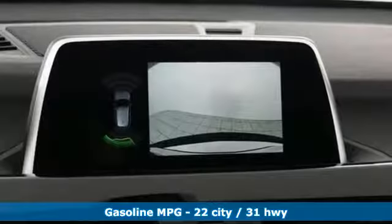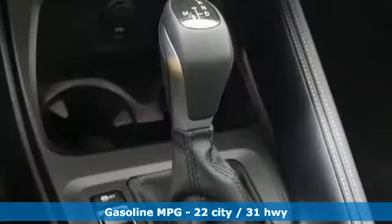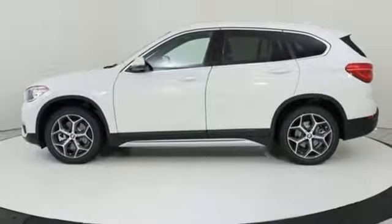It boasts an impressive list of features like these: intercooled turbo inline 4-cylinder engine, gas pressurized shocks, integrated navigation system with voice activation, power heated mirrors, and dual zone climate control.